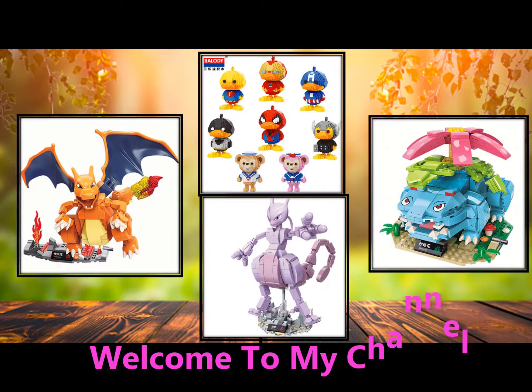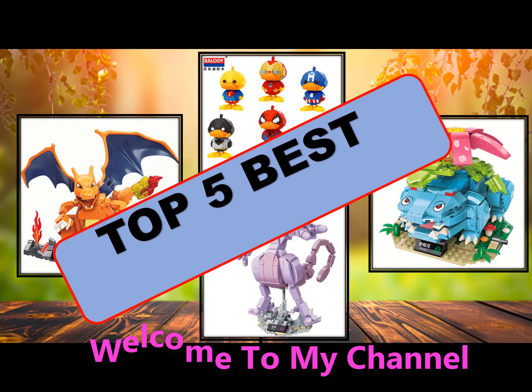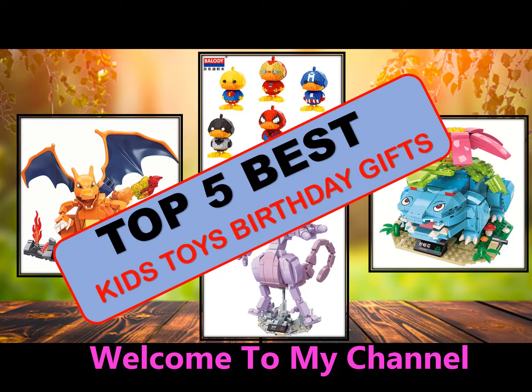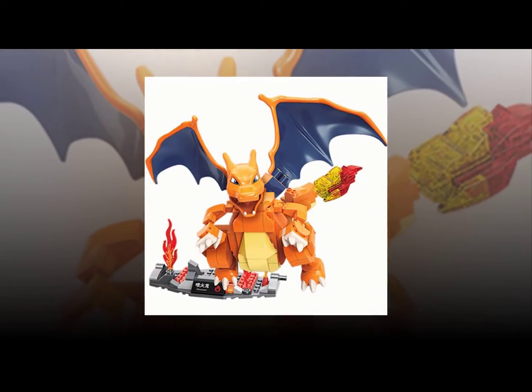Welcome to my channel. In this video, we will show the global version original brand new top 5 best-selling smart kids toys and birthday gift products on AliExpress with discount price. Lego Duplo is a toy line created by the Danish company Lego.